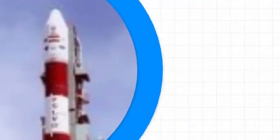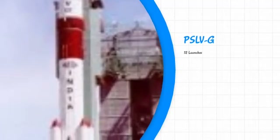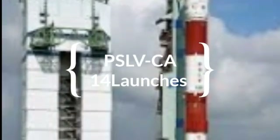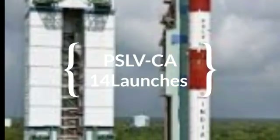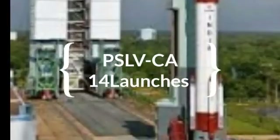PSLV-G has made 12 launches: 10 were successful, one was a failure, and another was a partial failure. PSLV-G's first flight was on 20th September 1993. PSLV-CA has made 14 launches and all were successful. Its first flight was on 23rd April 2007.